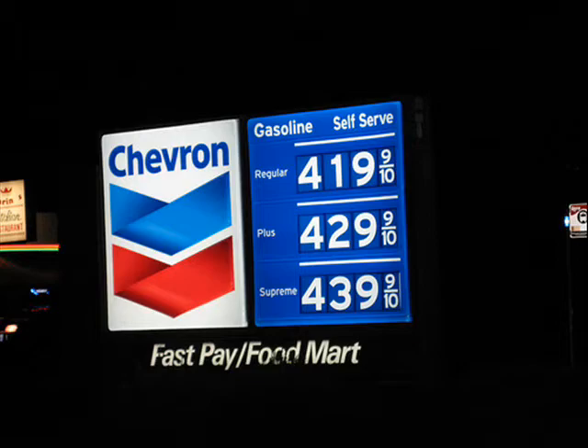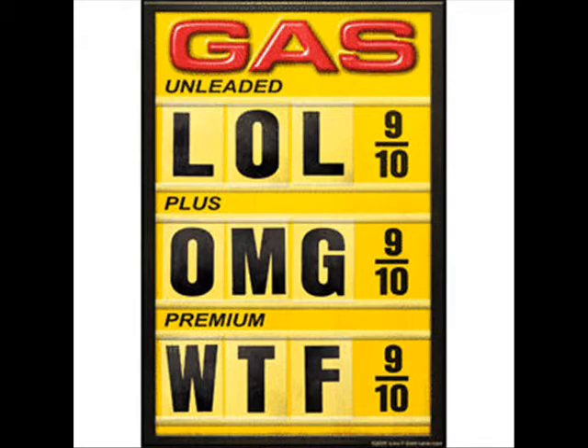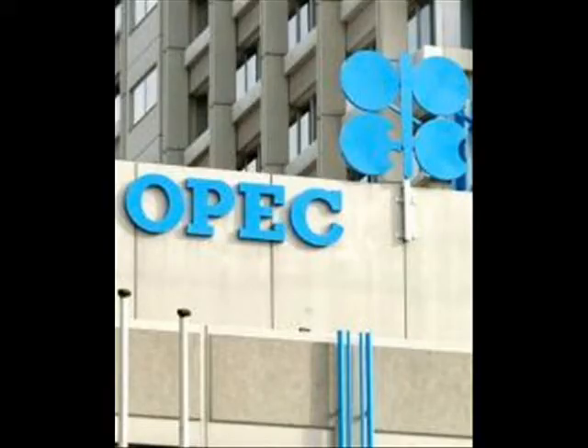These are cars that plug into the wall and use even less gas than the hybrids on the road today. America now must import 10 million barrels of oil a day. One group says imports could be slashed by 8 million barrels a day by the year 2025 if every car on the road were a hybrid and half of them were the kind that plug in.